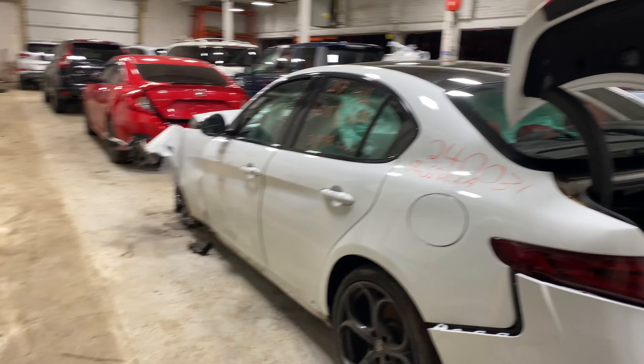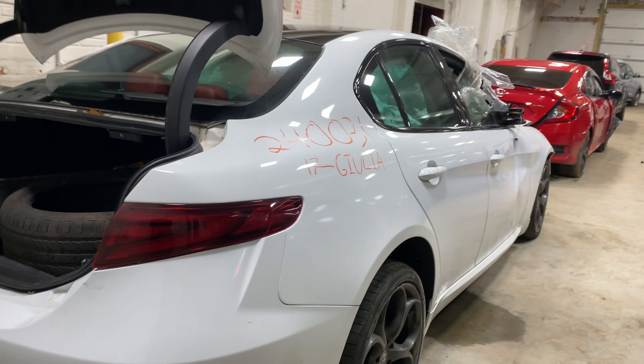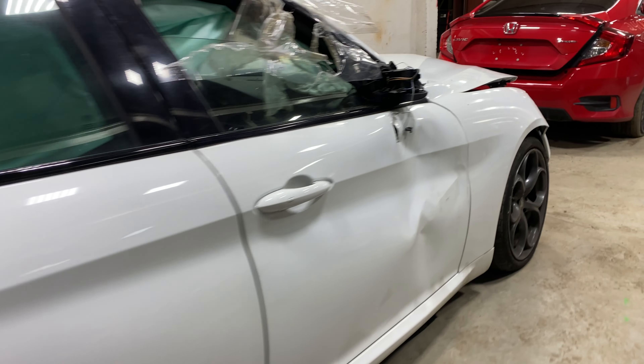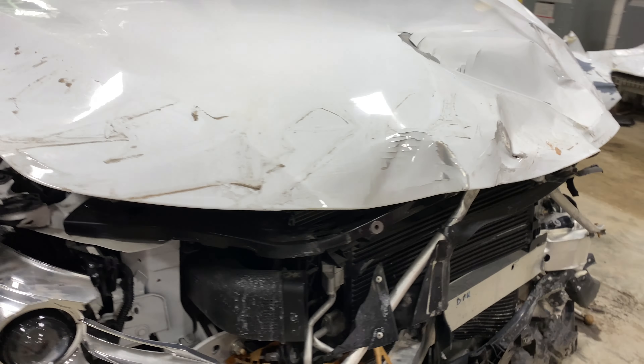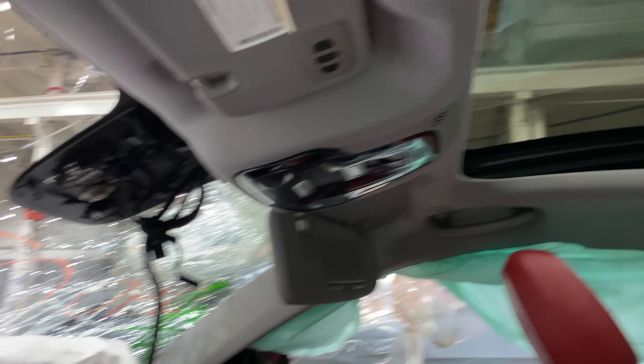31,000 miles on the four-cylinder, two-liter turbo. This one does have red interior trim.